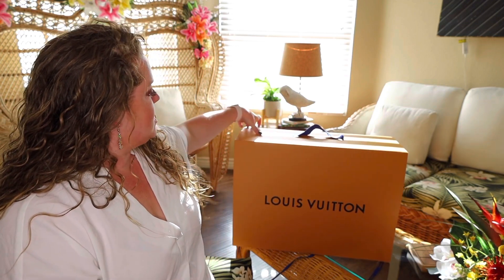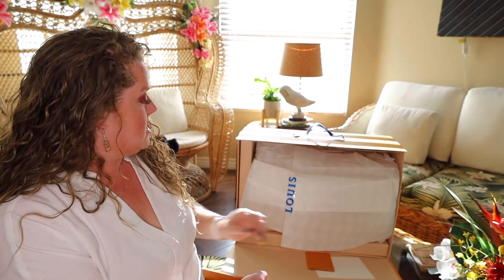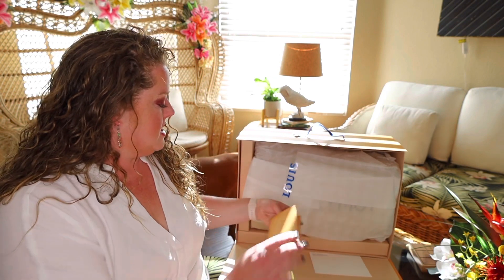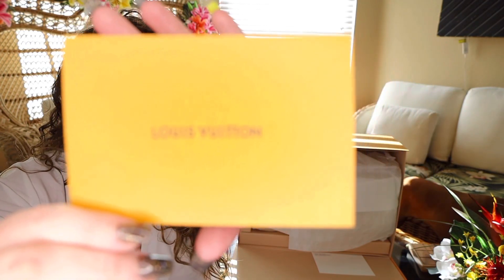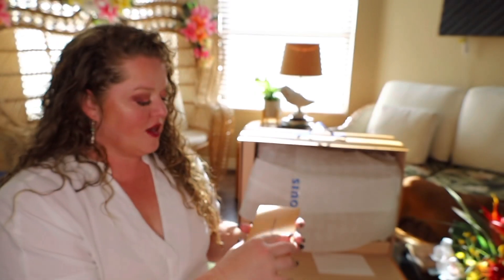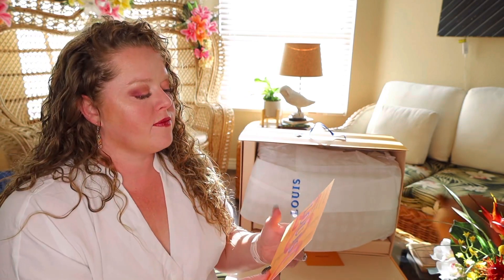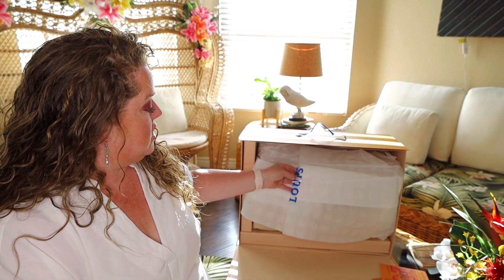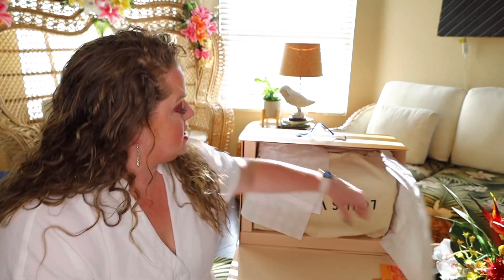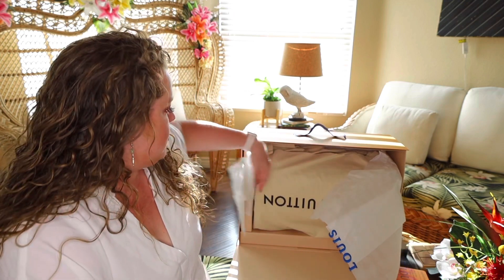Now we have the top section open. And here it is. I have the receipts - they always come in these lovely printed cards. I think right now there's a 200 trunks exhibition going on, so there's some information on that. I got the Louis blue sticker here and some lovely paper - the paper is almost like the Damier print where it's checkered.